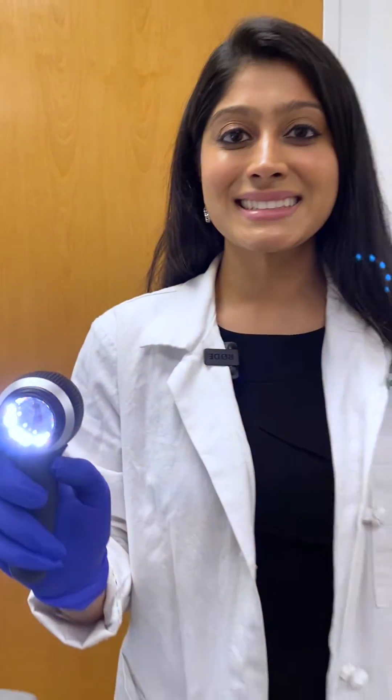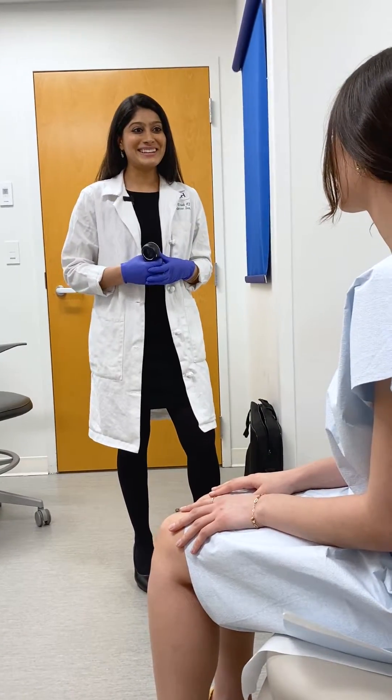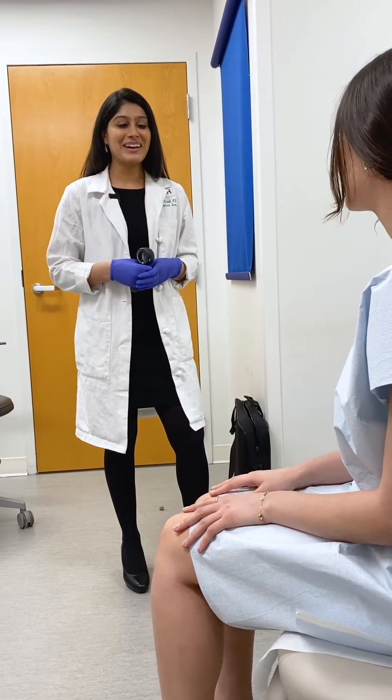Today we're doing a skin cancer screening. We ask about personal history of melanoma or skin cancer as well as family history.